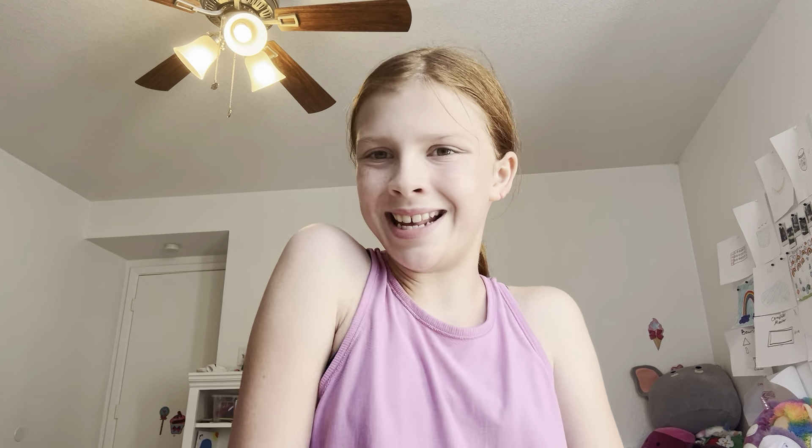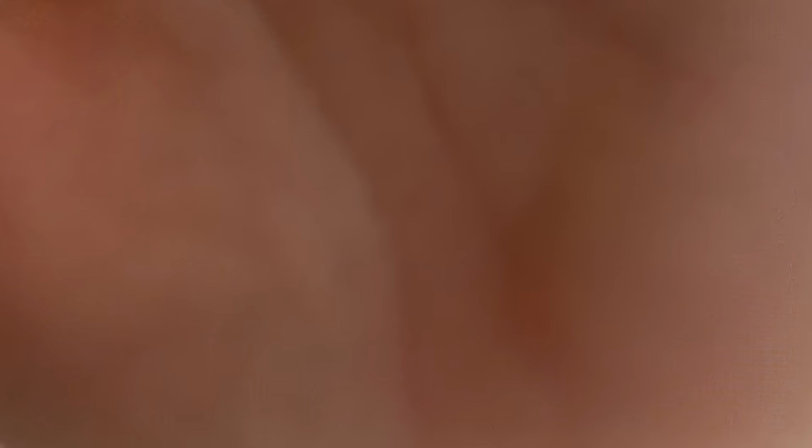That was it — thank you so much, love you, and I'm so sorry for going so fast. I just didn't want to make like a 30-minute video. Bye! Mwah!